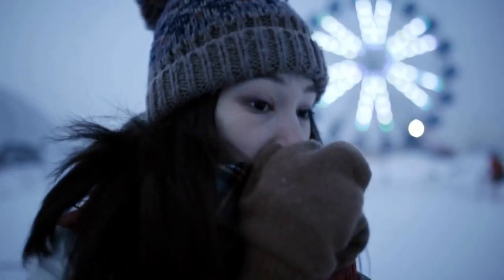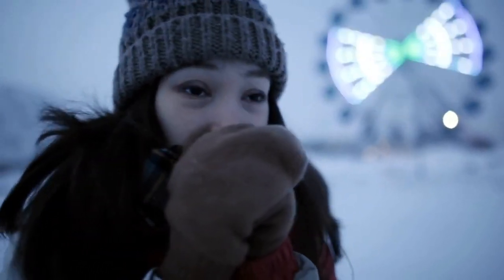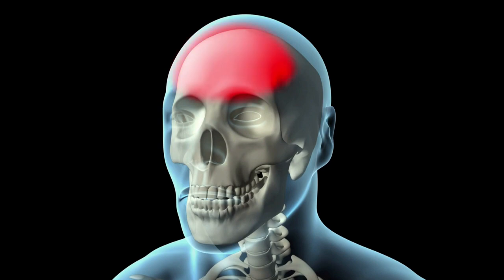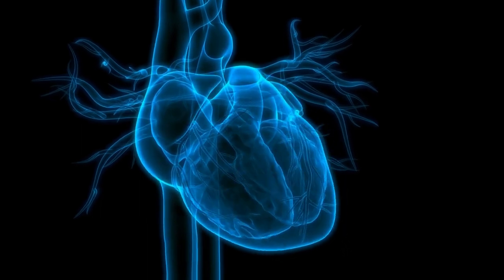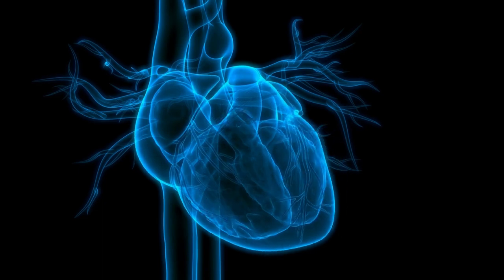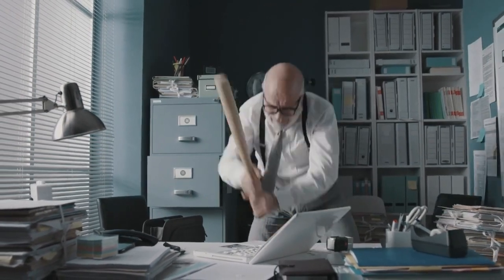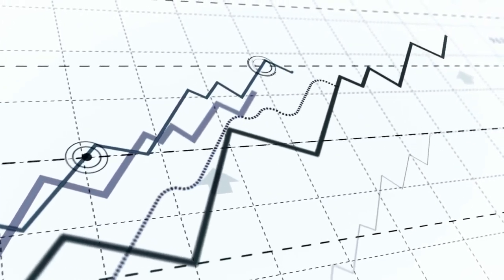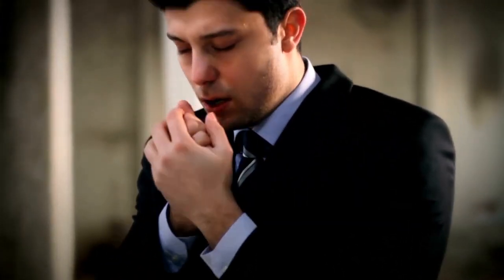Panicking is bad for your body because it triggers the fight-or-flight response, which is a natural reaction to danger or stress. This response prepares your body to either fight the threat or run away from it by releasing hormones like adrenaline and cortisol, which increase your breathing, heart rate, blood pressure, and blood sugar levels. But in a freezer, this response is counterproductive — it makes you lose heat faster because your blood vessels dilate, your skin becomes flushed, you sweat more, and you burn more calories, depleting your energy reserves.